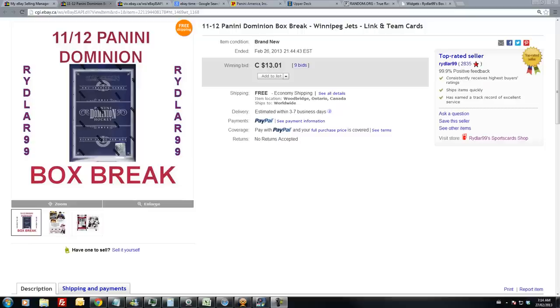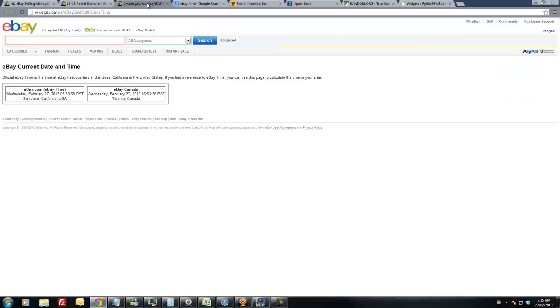Alrighty guys, Daryl here doing another Riddler 99 box break of a new box of 2011-2012 Canadian Dominion that ended last night on eBay — that would be February 26th between 9:15 and 9:45 p.m. Eastern Standard Time. The last team that ended was the Winnipeg Jets at 9:44 p.m. Eastern Standard Time. Current eBay time is 7:14 a.m. Eastern Standard Time on the 27th, so we are on the next morning.